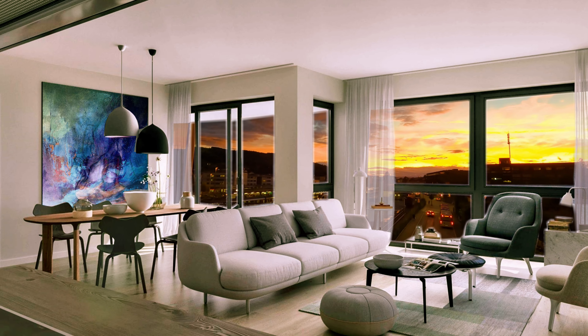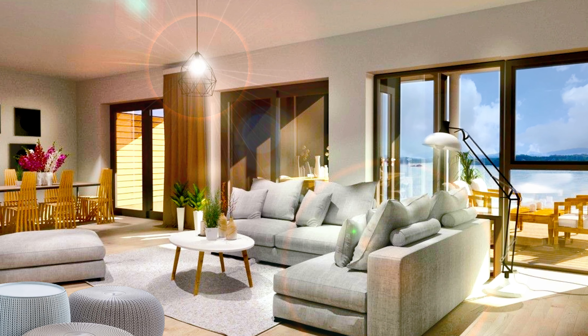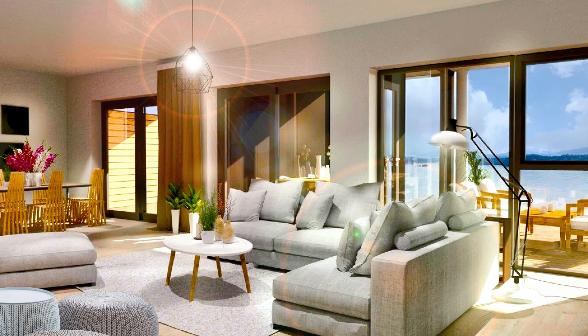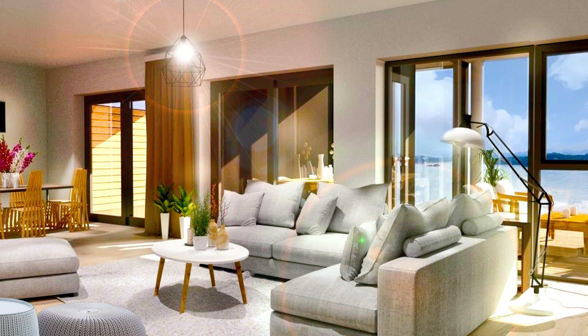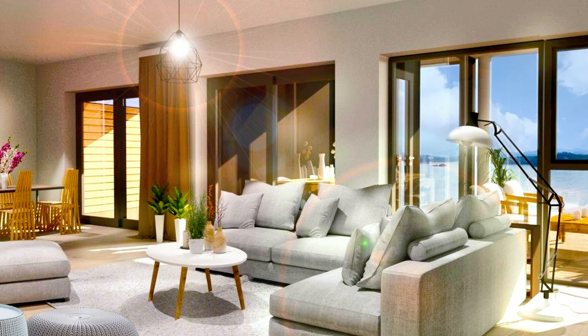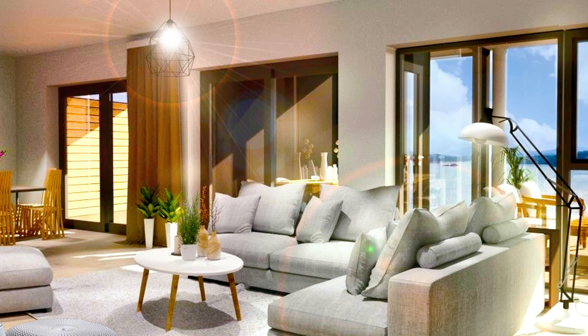Here you can see an amazing living room design idea — quite large with big windows and a contemporary look. A floor-standing lamp, pendant fixtures, indoor plants and ceramic pieces freshen up this home interior.